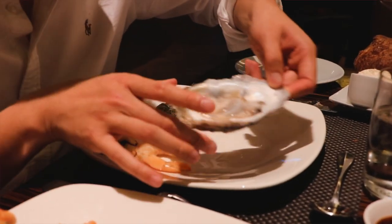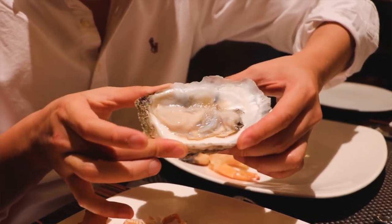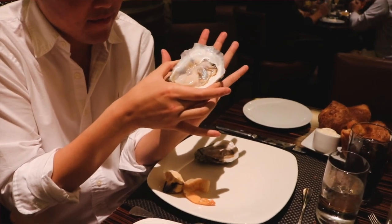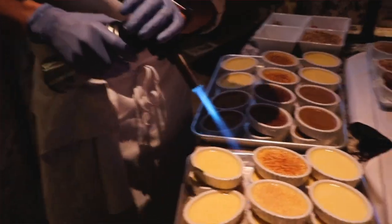I couldn't help myself because these oysters are just humongous. Look at this — can I compare it to my palm? It's bigger than the size of my palm. My fingers are just poking out a little bit.